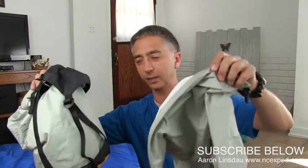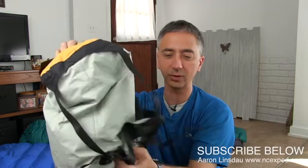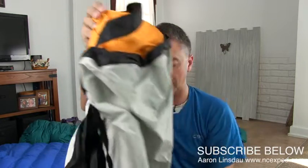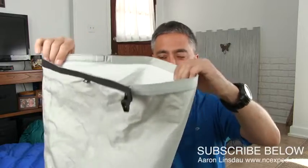I've got two of these compression sacks right here and I'm going to show you how they work, the drawbacks, the things I really like about them, and whether they're really worth the money. They look pretty complicated — you've got these four straps, this extra fabric here, and this rolly deal. Is this all really worth it?